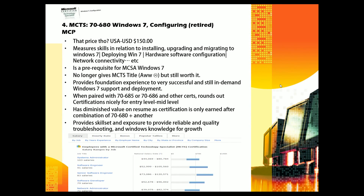The next certification is the MCTS 70-680, Windows 7 Configuring. It's retired now, but I'll explain why I still have it listed. The price is about $150 — pretty reasonable. It measures skills in installing, upgrading, and migrating Windows 7; deploying Windows 7; hardware and software configuration; network connectivity on Windows 7, and more. It is a prerequisite for MCSA Windows 7, so you need the 70-680 anyway to pursue that path.